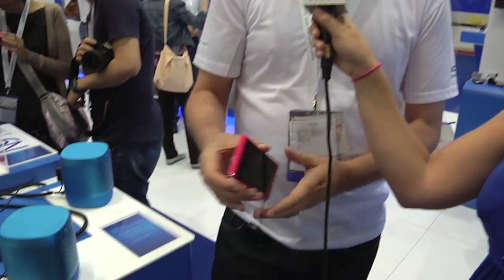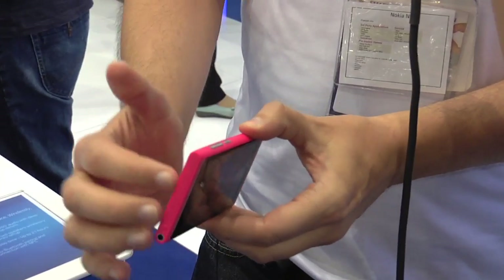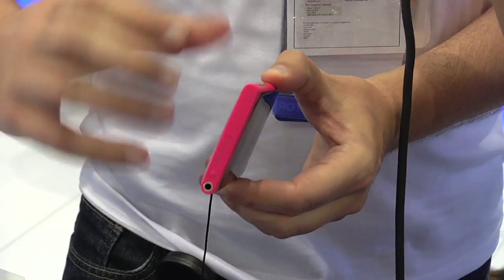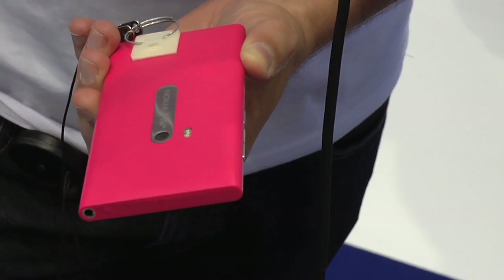We have three colors: black, magenta, and cyan. It's a single piece of polycarbonate plastic where the color is intrinsically in the whole device. So if this scratches or gets marked up, the color will never rub off because it's solid color.